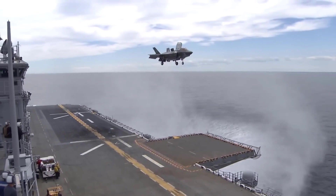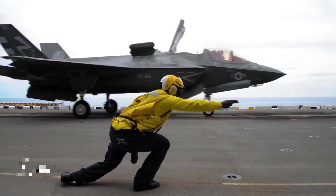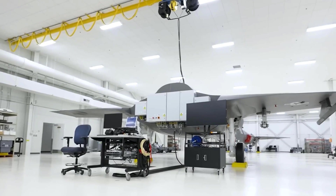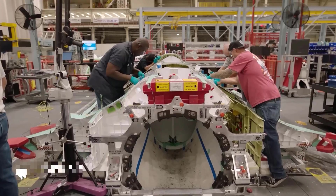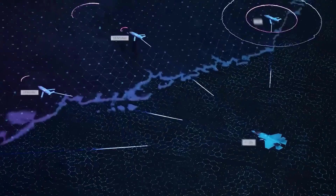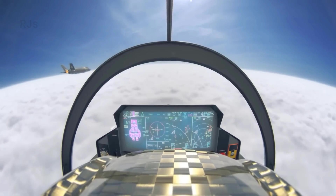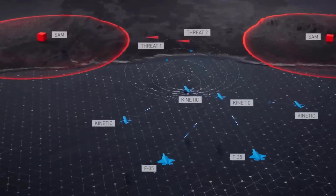The F-35 Lightning 2, also known as the Joint Strike Fighter (JSF), is a versatile fighter aircraft developed by Lockheed Martin to meet the needs of the United States Air Force, Navy, and Marine Corps. The F-35 is designed to have unique capabilities in air combat, ground attack, and surface attack. One of its most notable features is its ability to combine information from various sources and share it with other aircraft in an integrated combat network, allowing the F-35 to serve as an efficient air command center and enhance situational awareness in combat.